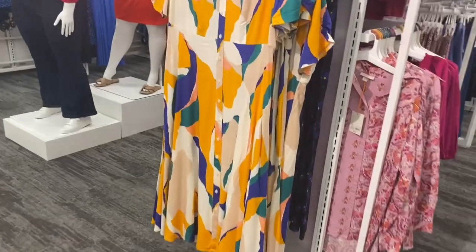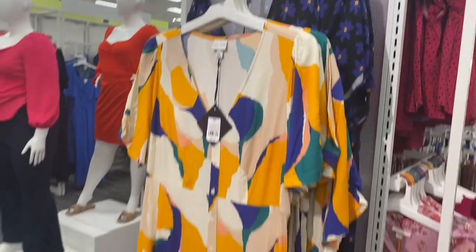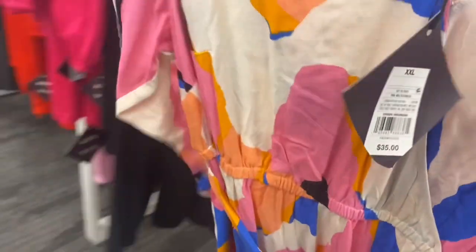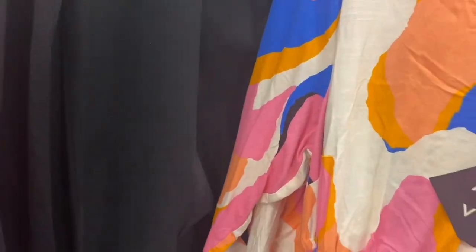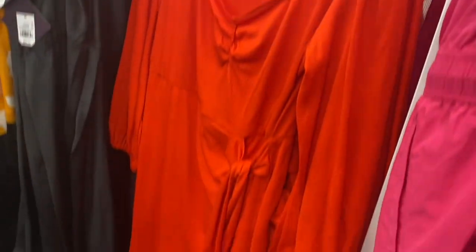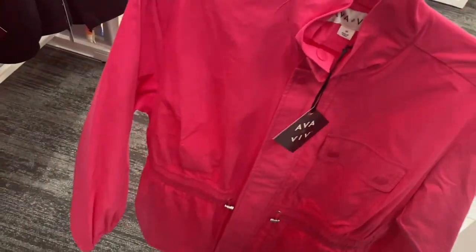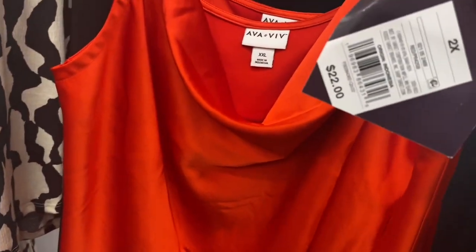They have some beautiful dresses over here — a buttoned-down short sleeve one by Ava & Viv for $30, and one with the same pattern we saw earlier. Another dress is long sleeve for $35 — I love the pattern and colors, and it has a belt. You can get it in pink too, or in a buttoned-down shirt dress style. They also have a jacket by Ava & Viv for $45 — so cute!